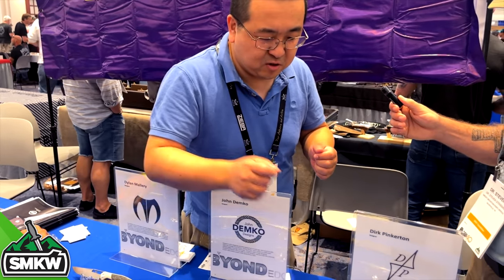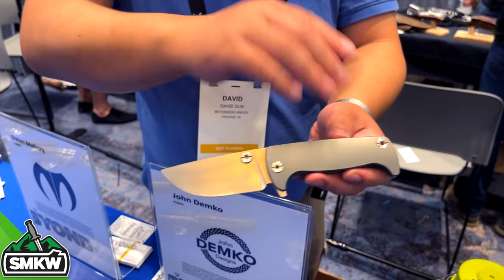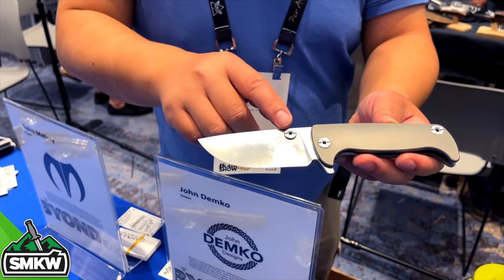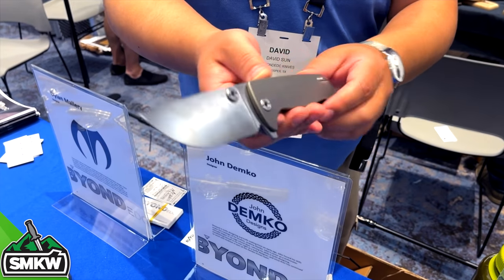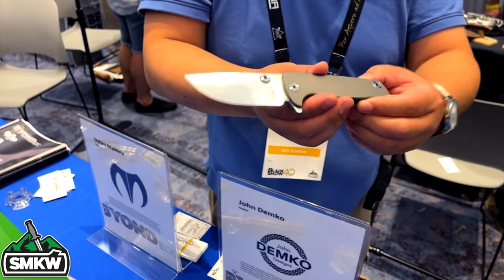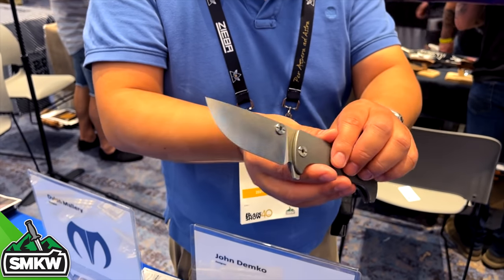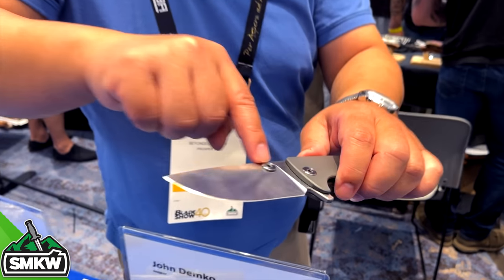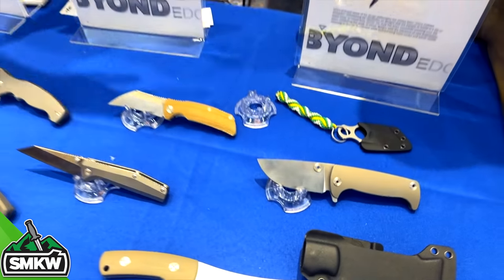Moving on to higher-tier production from Dirk — this is the Chunk. Titanium handle, slightly contoured for grip, S35VM blade, both a thumb stud and a flipper. It pops open really nicely. There's a lightning cut on the inside of the handle to reduce weight to a minimum. Even with a titanium handle you're getting weight savings, but this feels even lighter. Low profile but big and beefy at the same time, and unique looking. Price point is going to be around $175 to $225 — still prototyping and working out final production details.